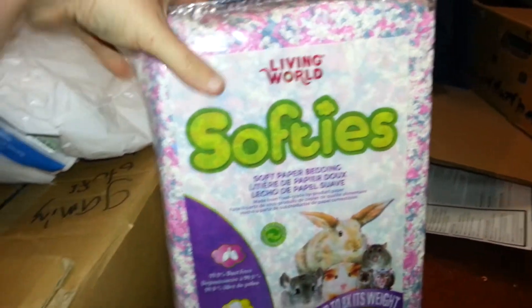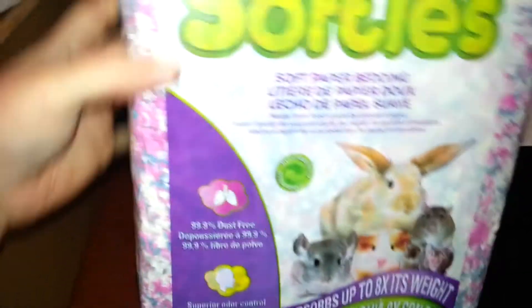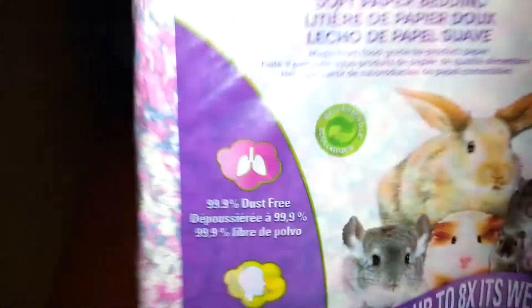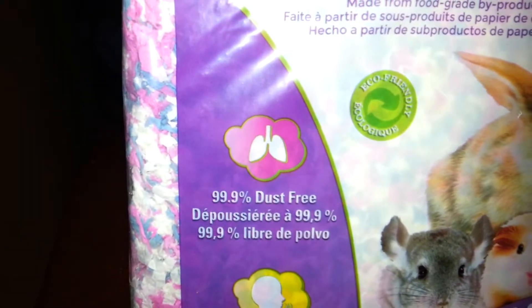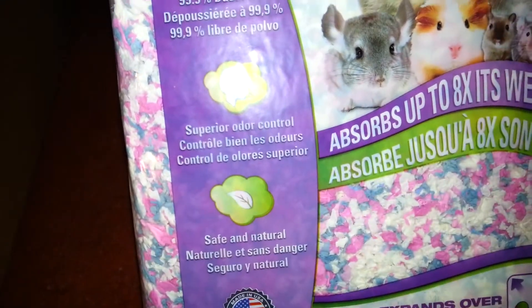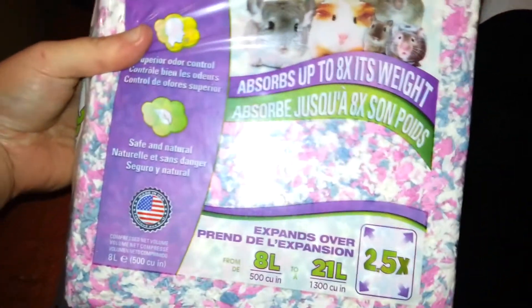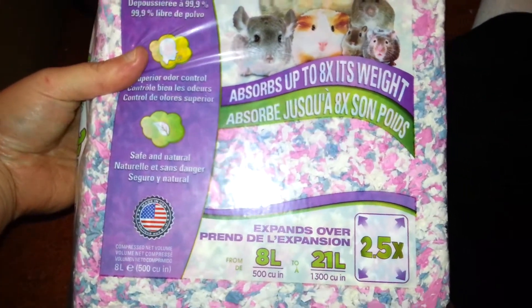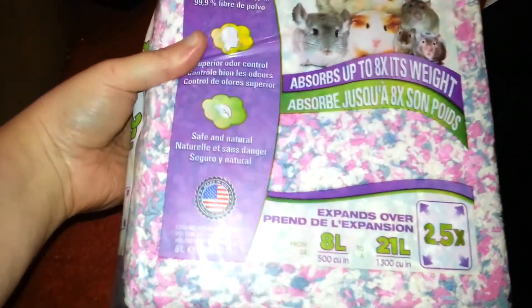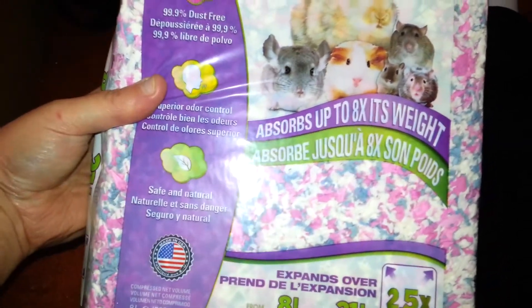It is a paper bedding. I got my local store to get it. We'll look at the packaging first. It's a soft paper bedding — 99.9% dust free, superior odor control, safe and natural. It is an 8-liter bag but it expands to 21 liters, so it's 2.5 times expansion. It is currently made in the USA.